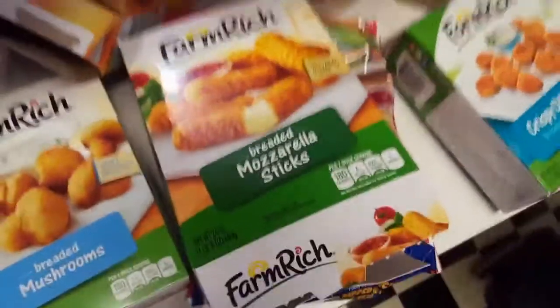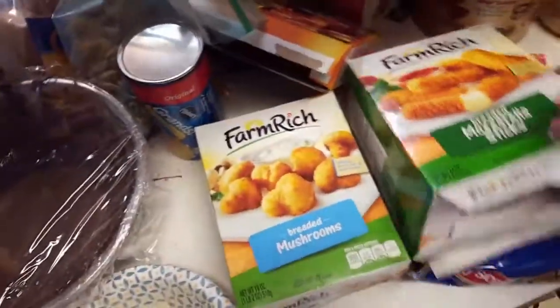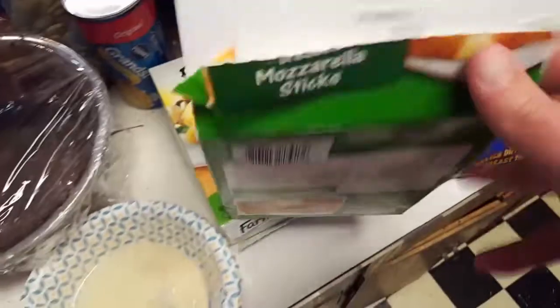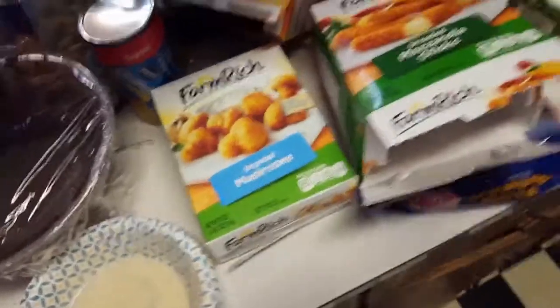I'm going to make some of these too — mozzarella sticks. You do have a bunch of them. That box is still full. That is so cool. We made them last so everybody is kind of getting full.